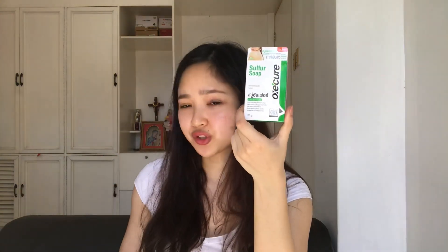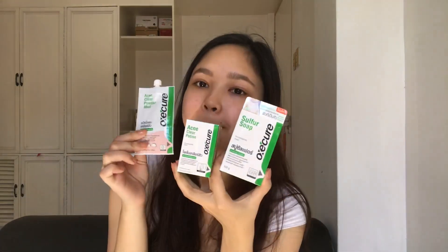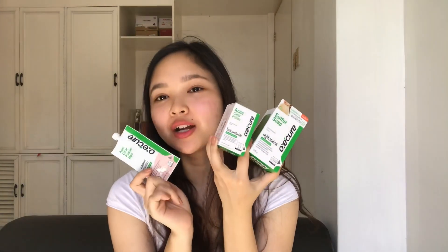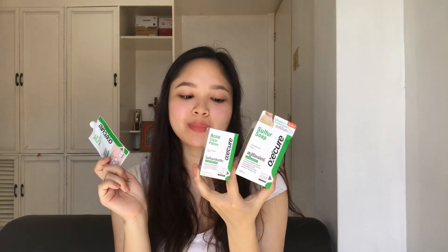OxyCure is a skincare product from Thailand, formulated in Japan. I got three skincare products: the first one is the Sulfur Soap, next one is the Acne Clear Potion, and last is the Acne Clear Powder Mud. I'm going to be sharing with you my experience with them, how I use them, and the benefits.